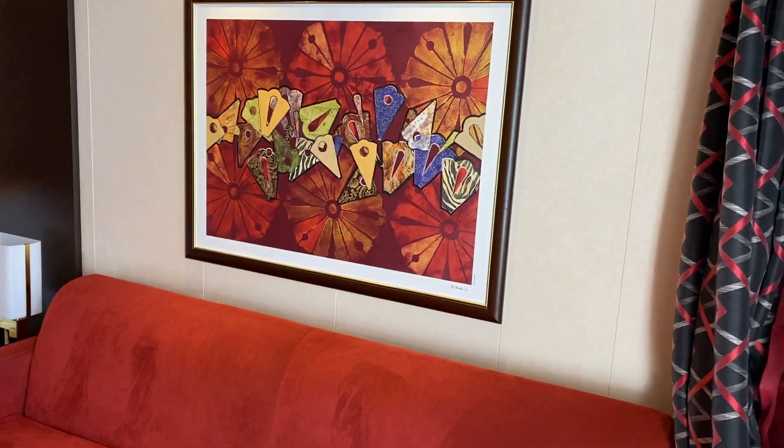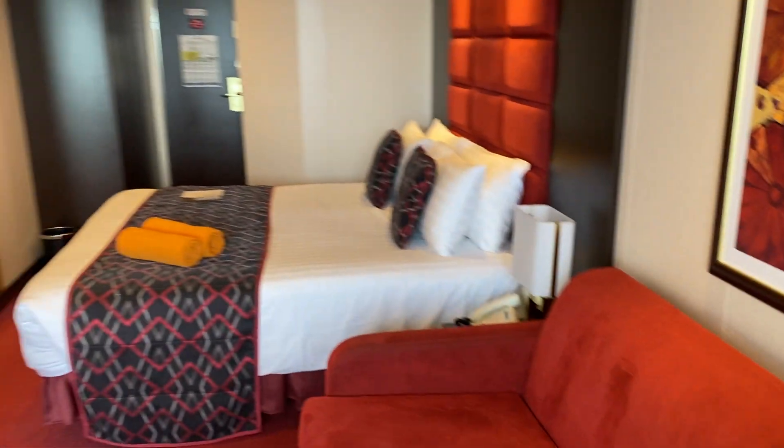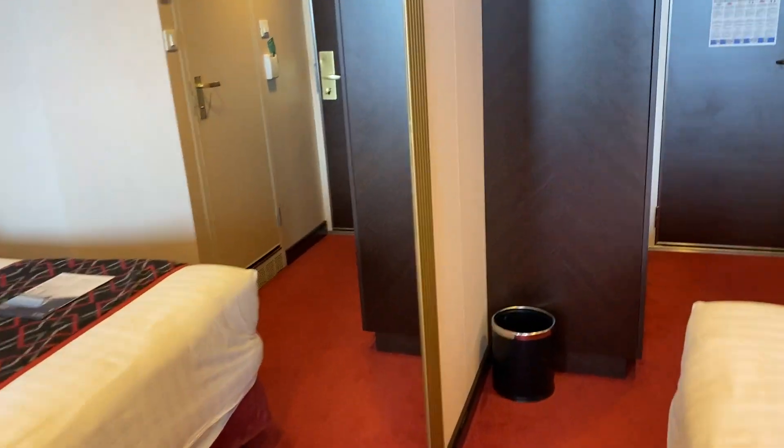Here's the view from the balcony. So we have lots of mirrors. And then this is the closet — there are drawers and a safe. And over here are hangers. Lots of life vests. And that's it.